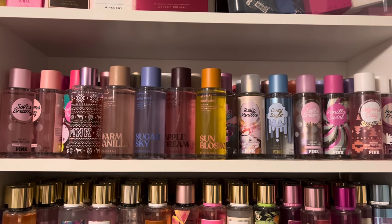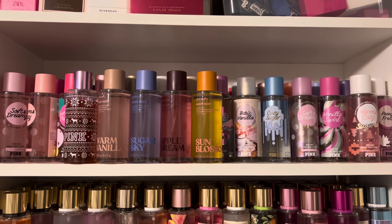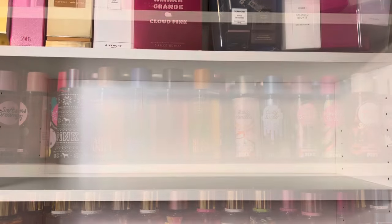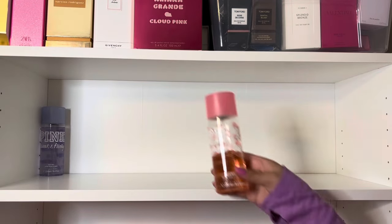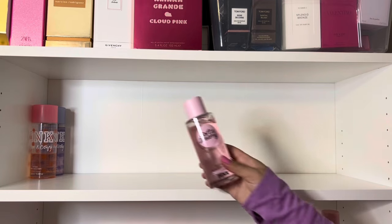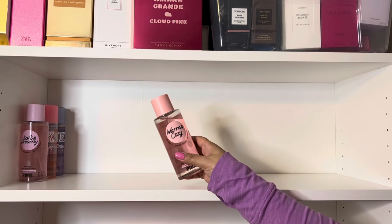I'm going to start at the top of the bookcase with Victoria's Secret Pink. Note, this will not include mists in the Pink hygiene body care line, such as Honey or Coco, because I store those elsewhere and they'll be featured in a different collection video. First, I have some older scents, including Sweet and Flirty, and a really old packaging of Warm and Cozy, as well as Soft and Dreamy, and a more recent version of Warm and Cozy.